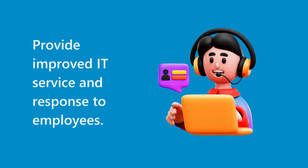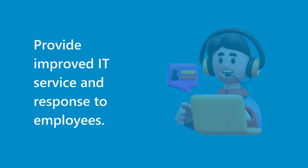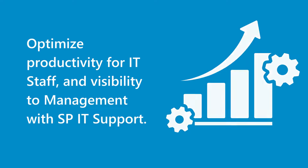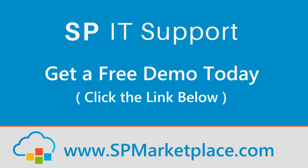Provide improved IT service and response to employees. Optimize productivity for IT staff and visibility to management with SPIT Support. Request a free demo today — click the link below.